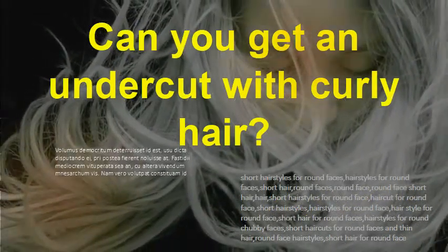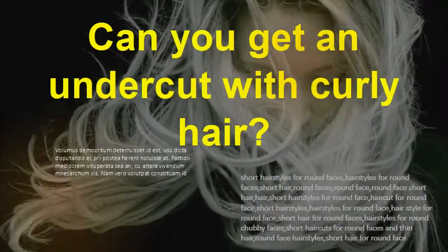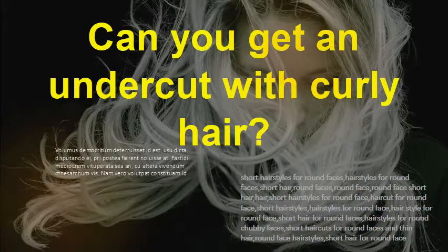Can you get an undercut with curly hair? Yes, the curly hair undercut may be one of the best hairstyles for men with curly or wavy hair. Because curly hair is difficult to tame and style, a curly undercut can make your morning routine easier by trimming the sides short enough not to need any styling attention.